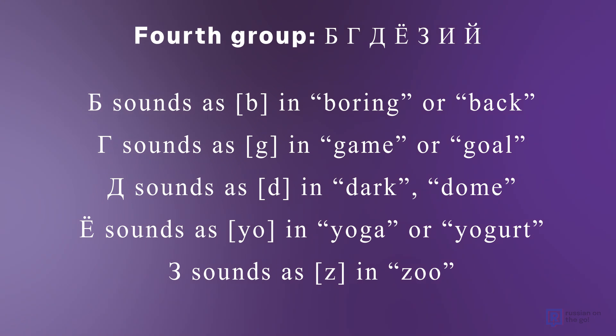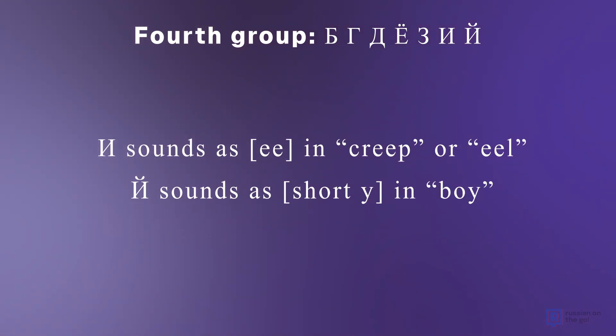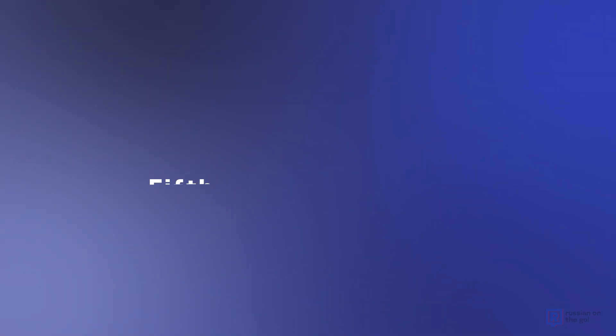З sounds as З, as in 'zoo'. И sounds as И — a long sound, as in 'creep' or 'eel'. Й sounds as a short sound, as in 'boy'.